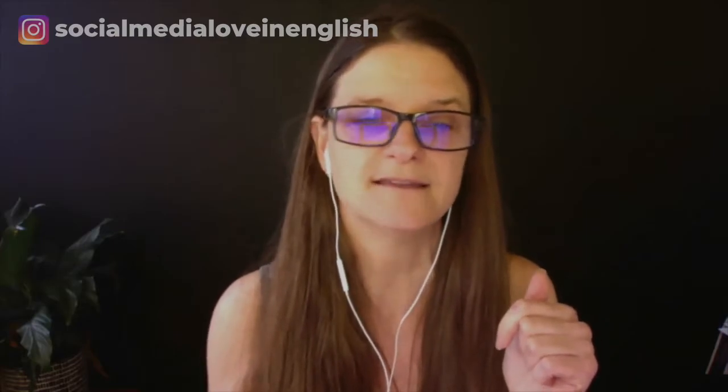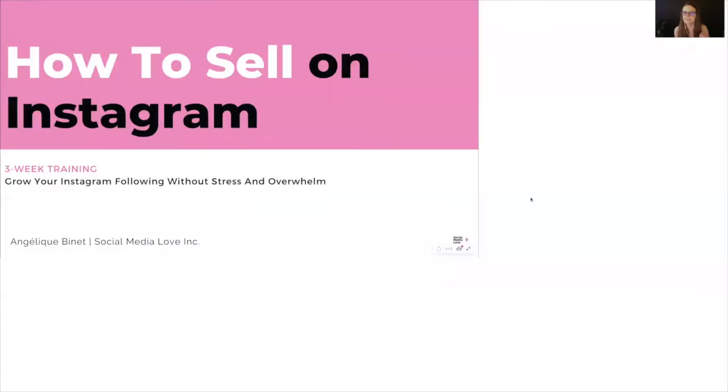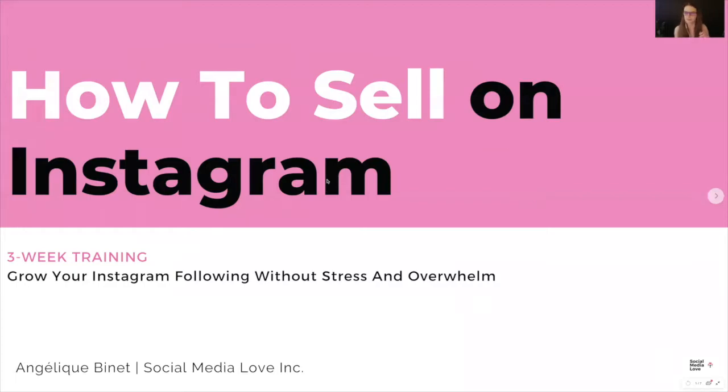I want to share this right away because I want you to have a look at what it looks like. I've got some questions, so I'm going to show you what it looks like right now — present, boom, here we go.